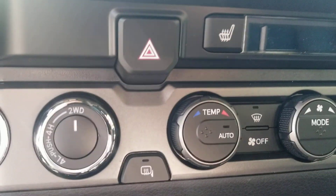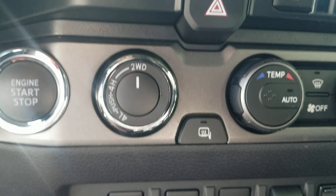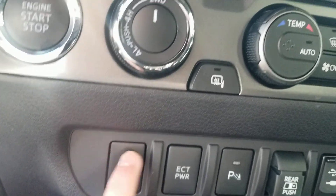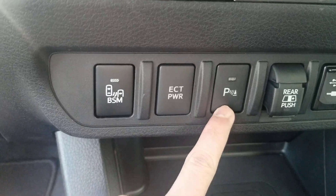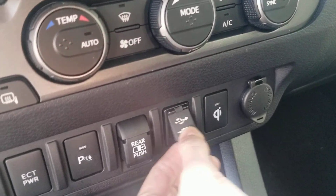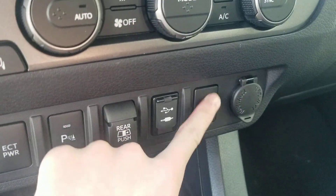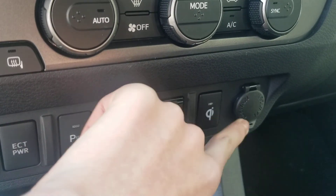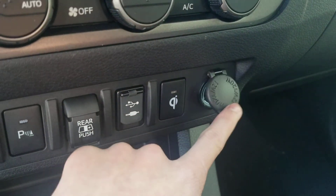Passenger airbag with your theft deterrent system. You also have two-wheel drive, four-low, four-high, and two-wheel drive BSM, electronic ECT power. That's for your rear window in the back, and here is your USB and auxiliary input — I'm not too sure what one of those buttons is; somebody tell me in the comments.